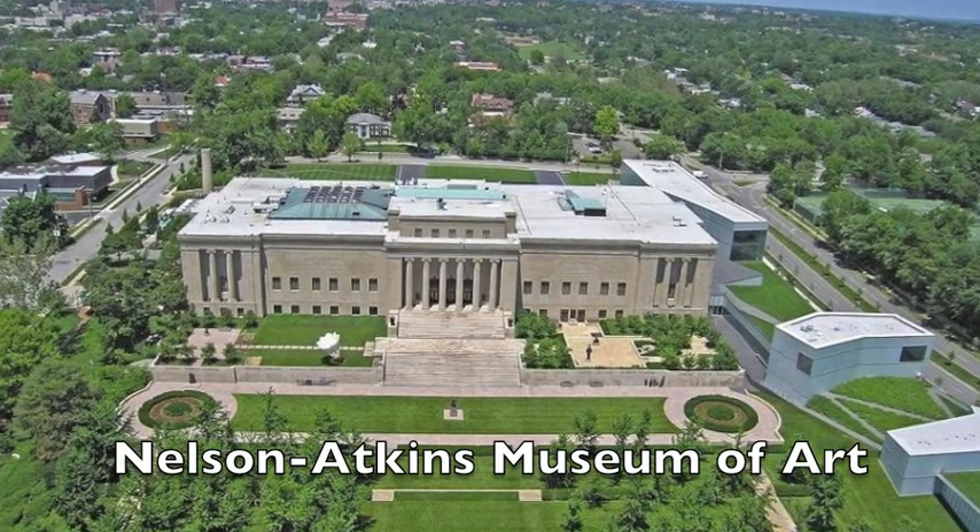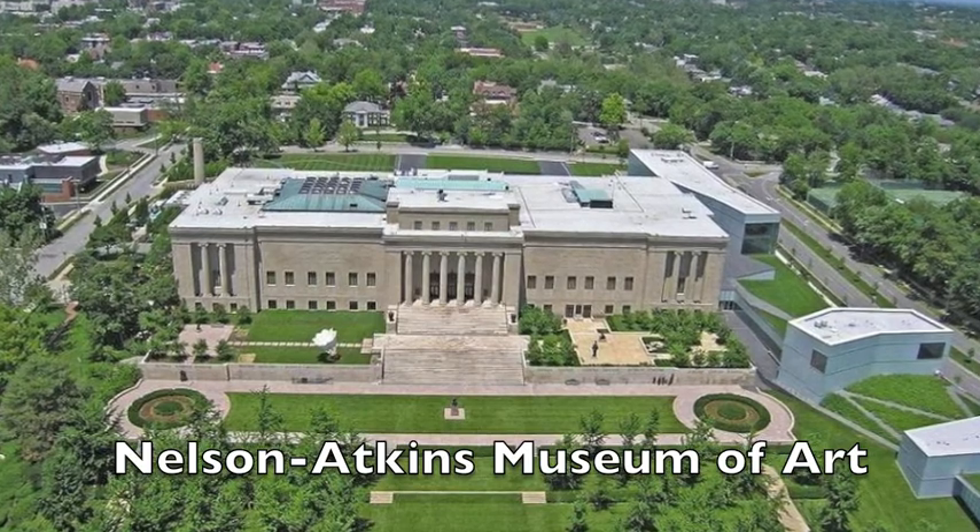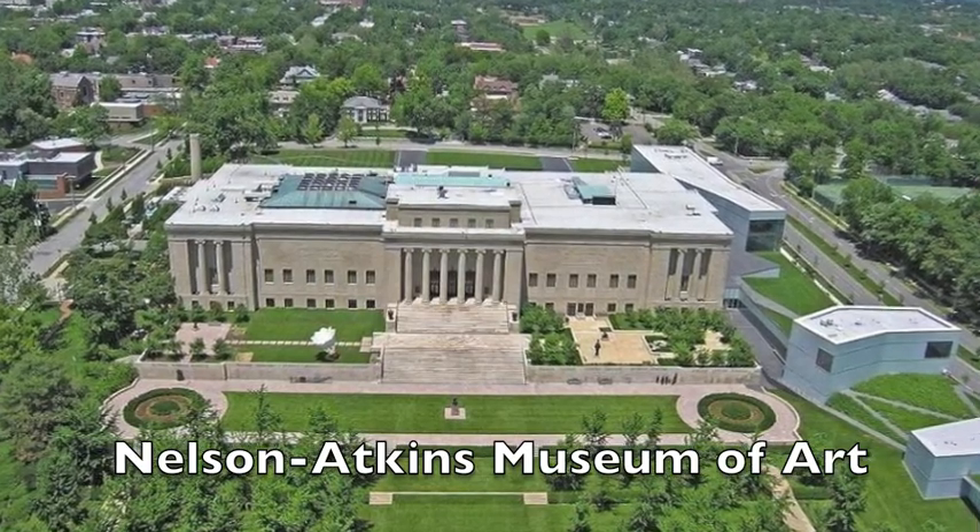This garden is located at the Nelson-Atkins Museum of Art in Kansas City, Missouri. For those of you who have not been to this museum, I strongly recommend it. It has a beautiful garden around it along with amazing displays inside.